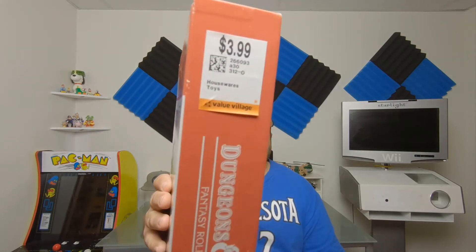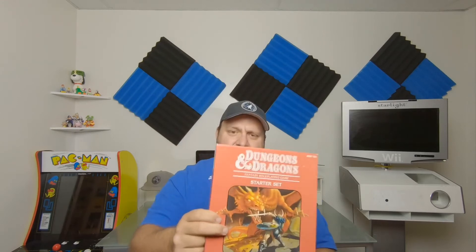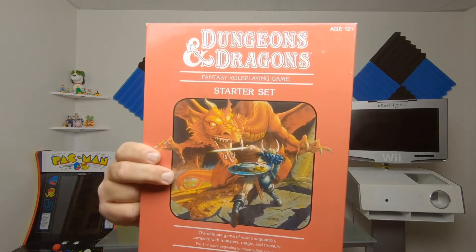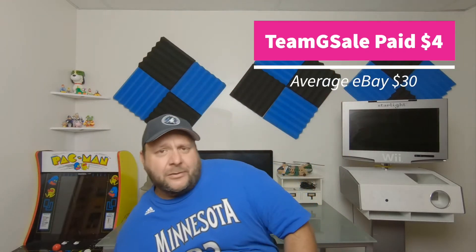Got this one about two weeks ago at Value Village for $3.99. I've owned this game multiple times and I almost always find it at Value Village — it's the Dungeons and Dragons Starter Set. It's 100% complete and they're usually an easy $20 to $30 to sell.